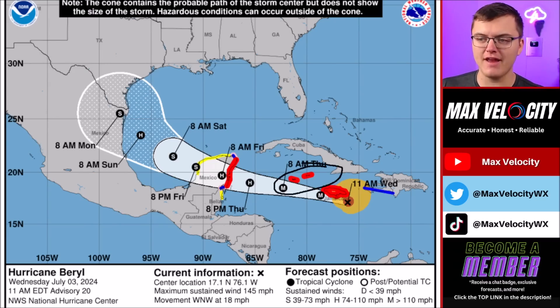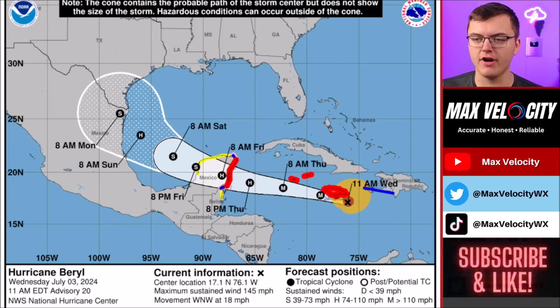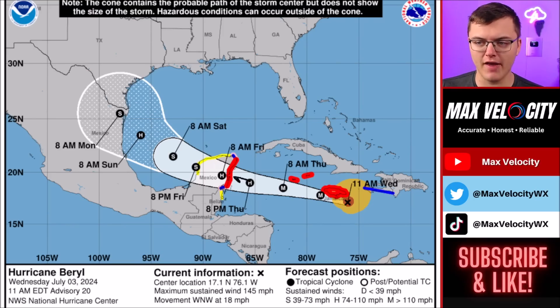As we go into late tonight into early Thursday morning there will be significant impacts to the Cayman Islands, including storm surge, high winds, and the potential for flooding rains. This is expected to stay as a major hurricane through Thursday morning and then eventually weaken into a Category 2 hurricane later in the day Thursday. It will likely make landfall in the Yucatan Peninsula as either a high-end Category 1 or low-end Category 2 hurricane in the very early morning hours on Friday.